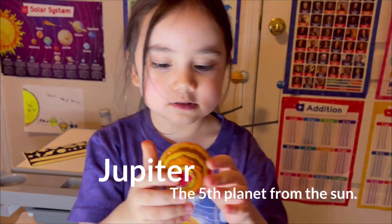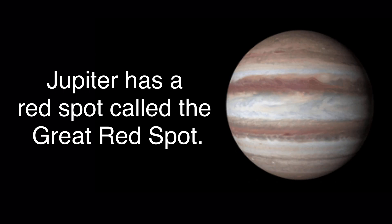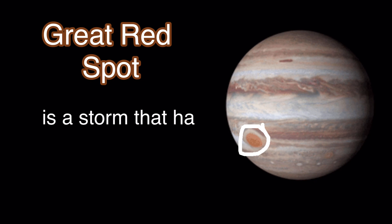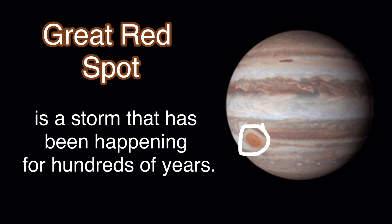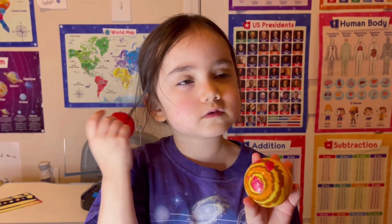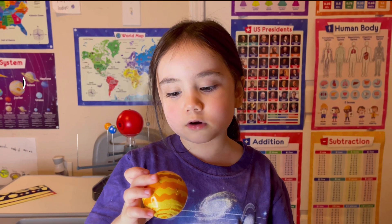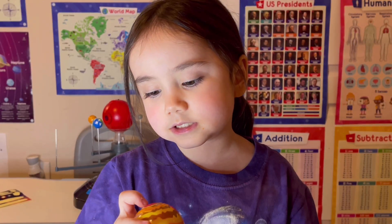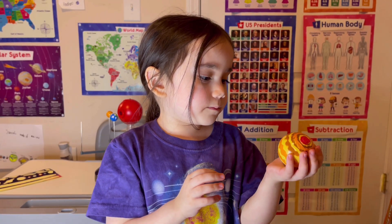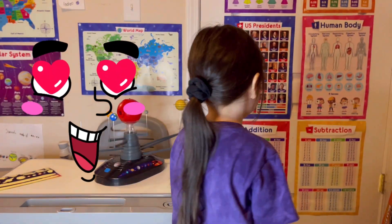Jupiter — it's the largest planet in our solar system. Jupiter has a red spot called The Great Red Spot. You can't land on it because it's made of gas.